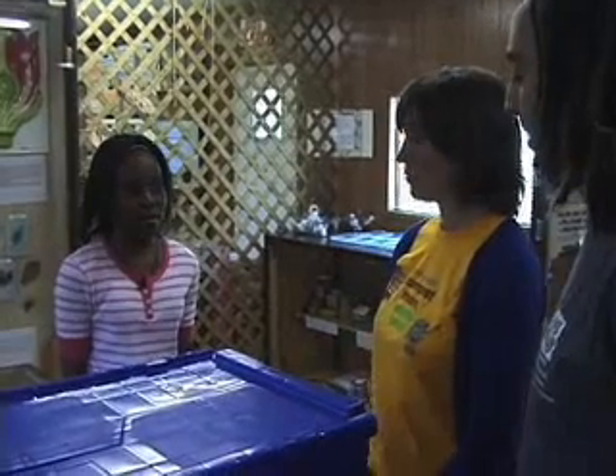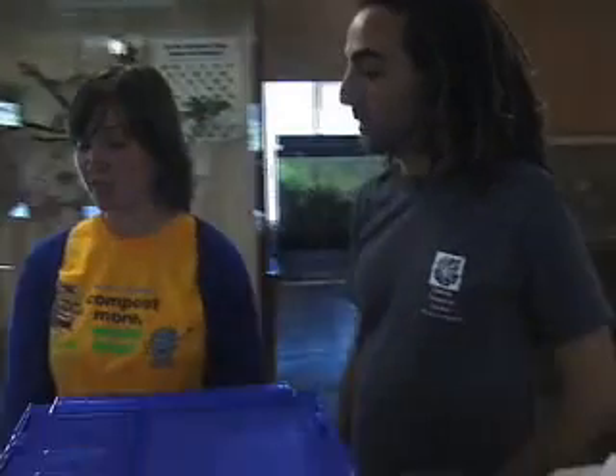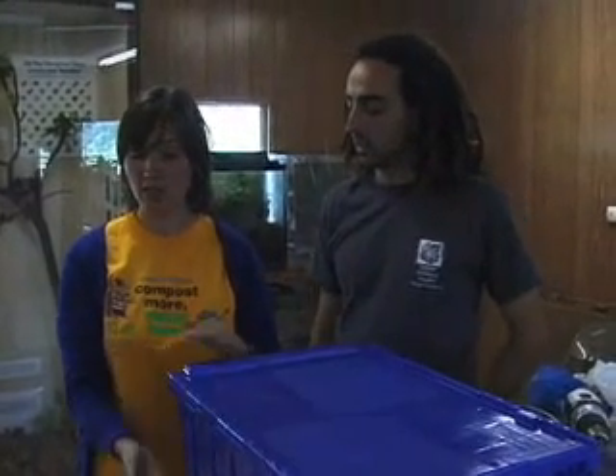What kind of container do I need? You need a container very similar to this one. It should be about a foot deep, and this one is a foot by a foot and a half wide, but these dimensions can change as long as it's about a foot deep.